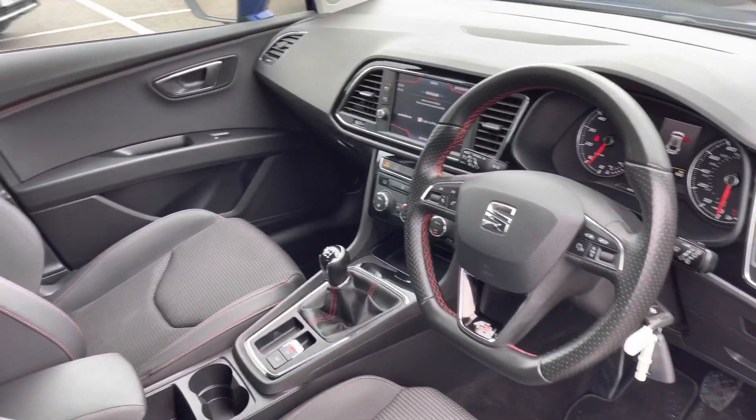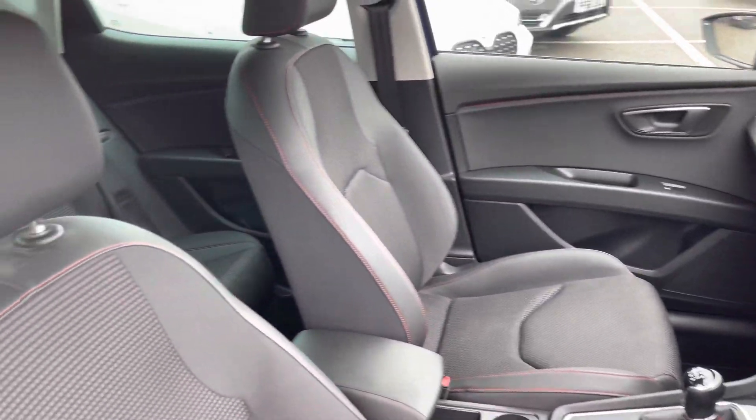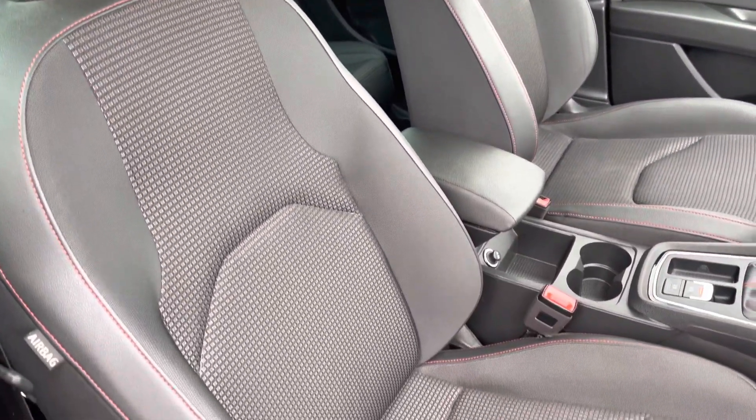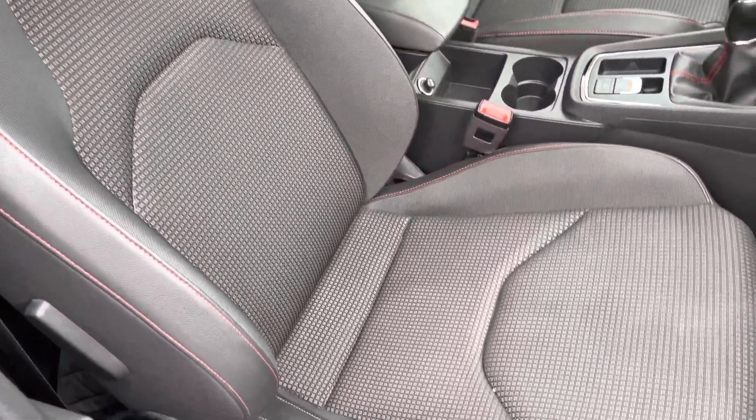If we look from the driver side, again the interior is in good condition. And taking another look at those seats, as you can see there do not appear to be any nicks or tears in the fabric or the leather.